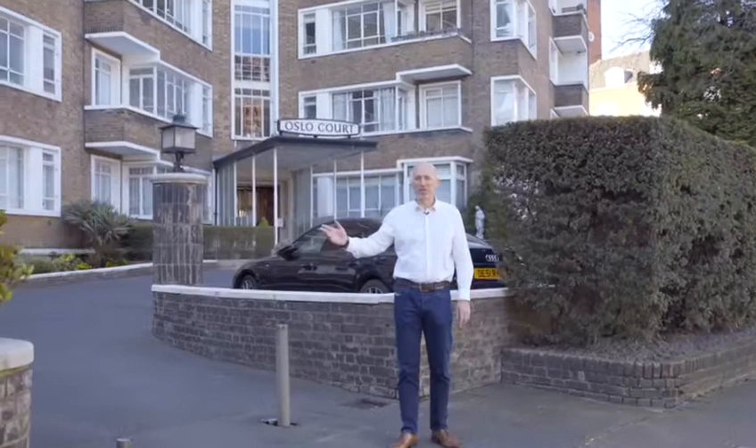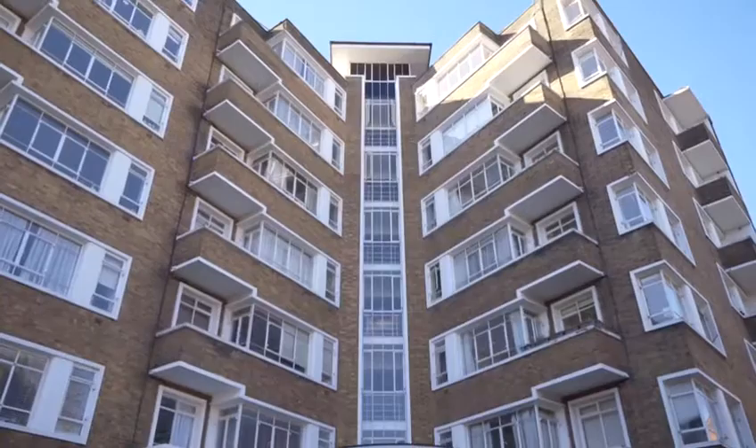I'm standing outside one of my favourite blocks in St John's Wood, on the footsteps of Regent's Park, with St John's High Street round the corner.